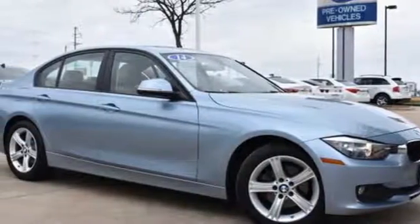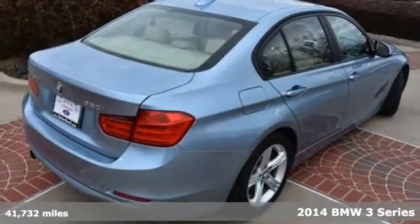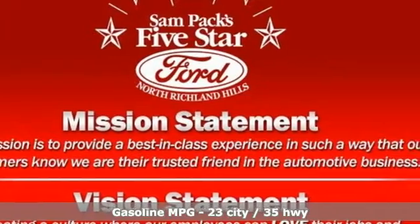It's a 2014 BMW 3 Series — nothing short of remarkable. Every element evokes a distinct sense of luxury, intelligent engineering, and performance.